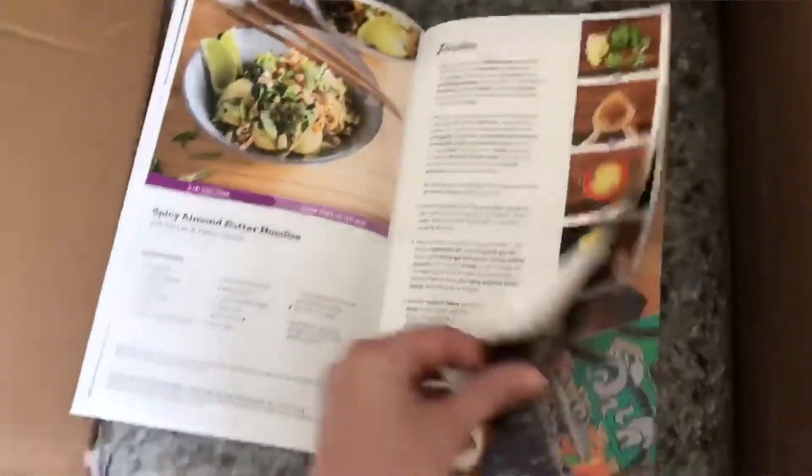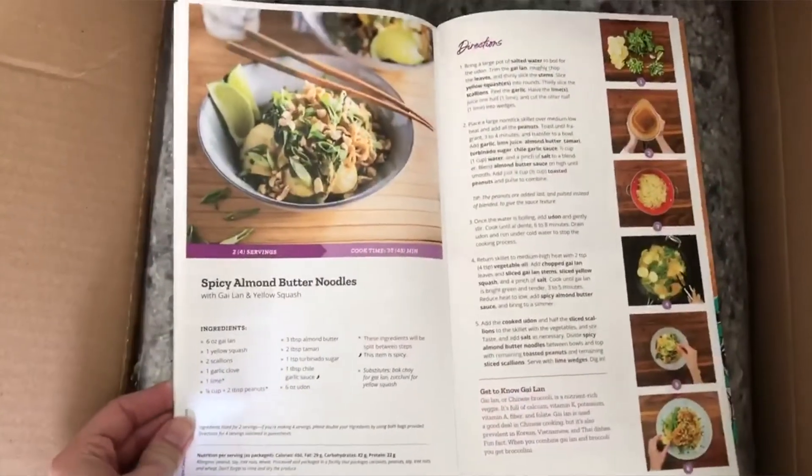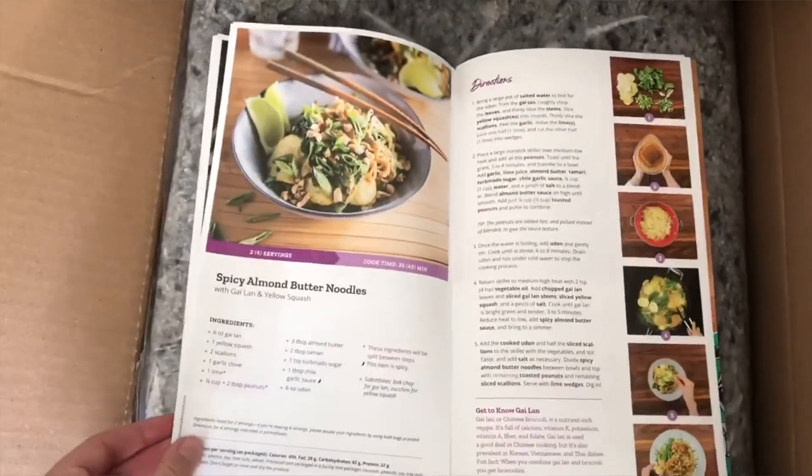So if there's a third recipe you're interested in but you had to pick two, you'll still get the recipe card for it. I would suggest picking the recipes with harder-to-find ingredients, because then you can always go buy the ingredients for the other ones yourself.